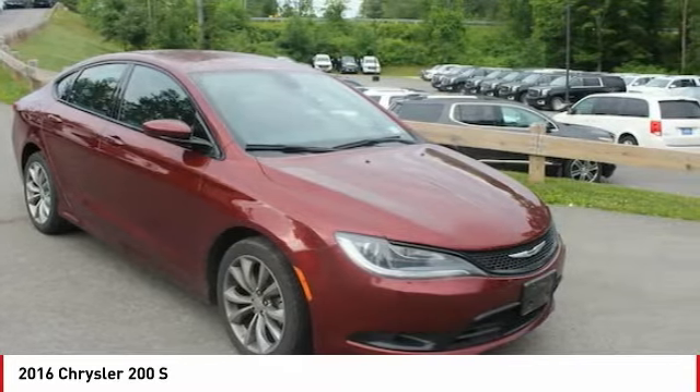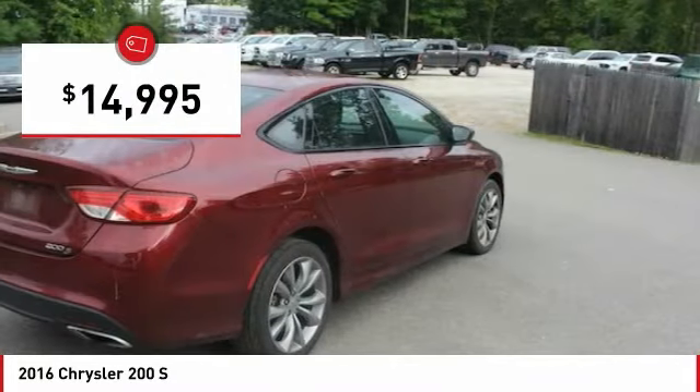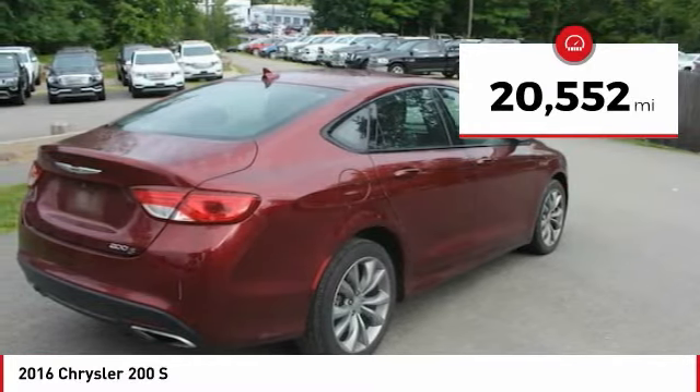This 200 model from Chrysler takes an aggressive step into a competitive market and is priced below $15,000. This vehicle has less than 25,000 miles. Here are some of this vehicle's great options.